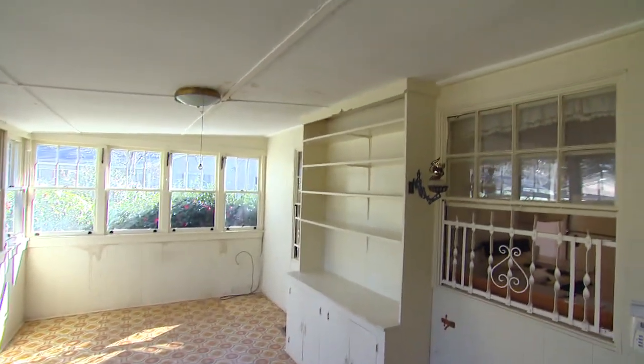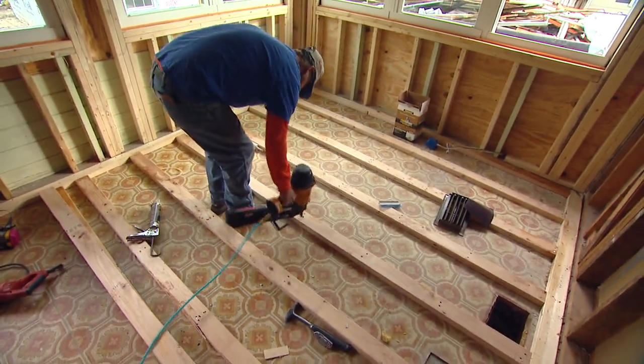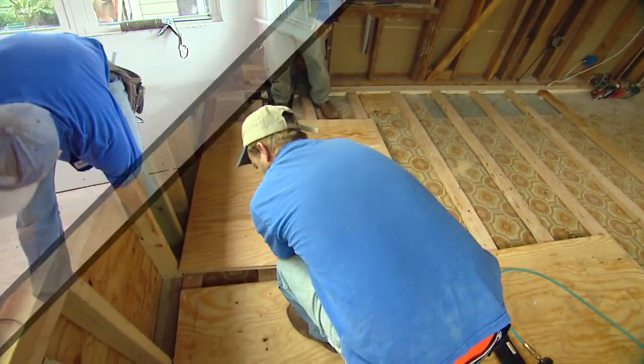This area was originally a back porch, so our first step was leveling that floor to bring it up flush with the kitchen. Now it's time for the real work to start.